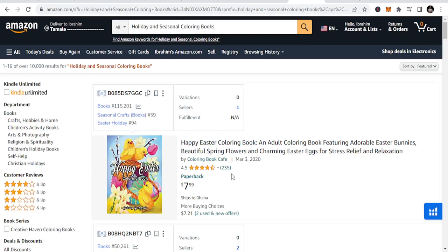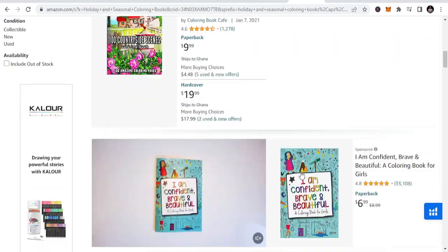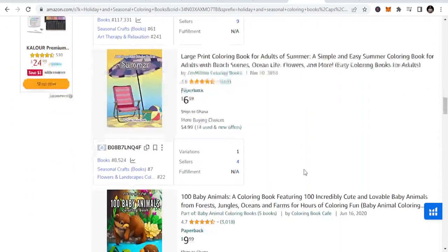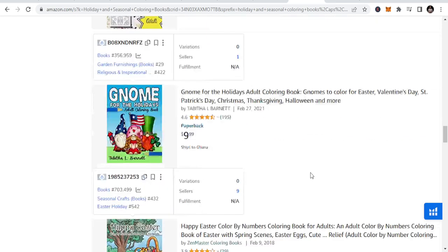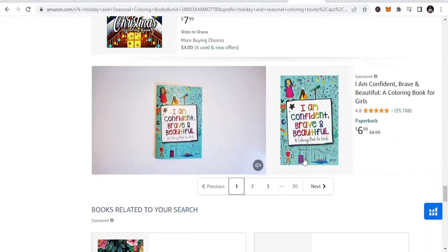The last but not least is holiday and seasonal coloring books. We have Easter, Christmas, Father's Day, Mother's Day — these are holidays that you can just target. Christmas, snow, Halloween — these are all coloring books that you can put together and say, I'm going to do Halloween coloring books, Easter coloring books. And you can be able to sell more and more of this.